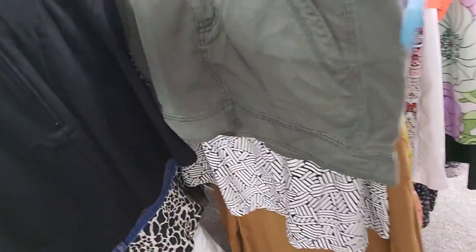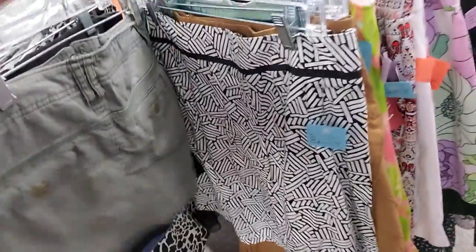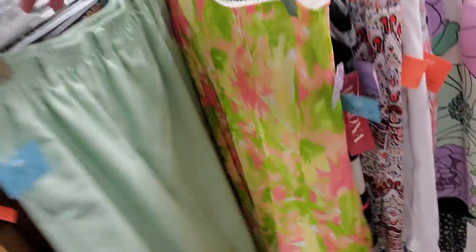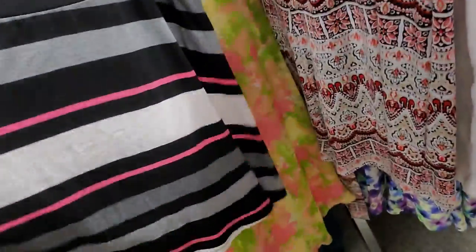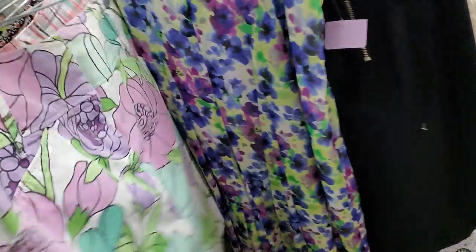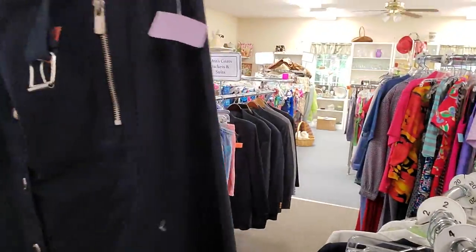Oh, there's a short skirt right there. Lord have mercy, you couldn't even sit down in that thing. Show the whole world Honolulu in that. Look at that — that's a new skirt, I like that. That one's cool. I picked this one up a minute ago. I really like this one. This skirt's nice.